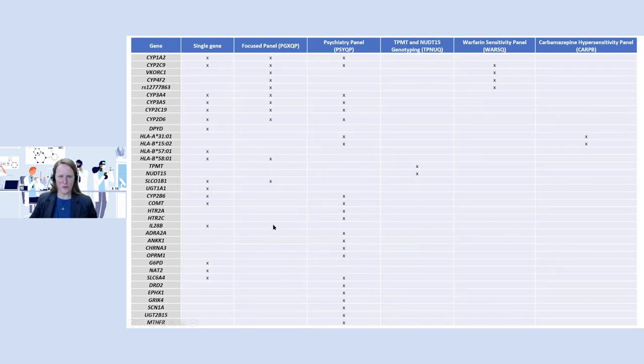A snapshot of what a pharmacogenomic testing menu could look like shows a variety of different genes that might be tested, including some offered as single gene tests — for example, just CYP1A2 — as well as a number of panels: a focused panel involving several genes, a panel specific to psychiatry, and panels specific for thiopurines, warfarin, or carbamazepine. They're designed for different applications, and in a few slides we'll talk more about why you might think about a single gene versus a panel.